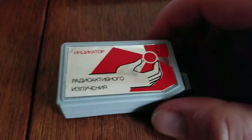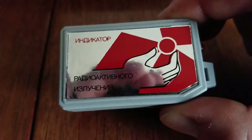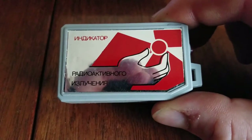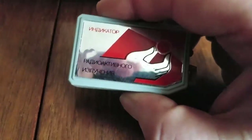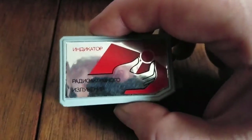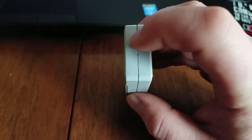Hey guys, back with another quick video. Today I wanted to demonstrate and show you guys this little $35 radiation measurement instrument that I got in the mail today. This is an old Soviet device called a Beery model 2-1, and yeah, it's basically a small Geiger counter, if you could even call it that — it really isn't even a counter.